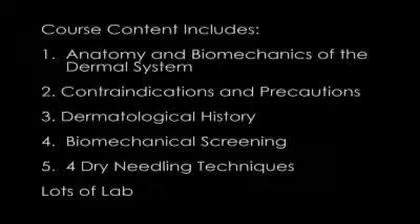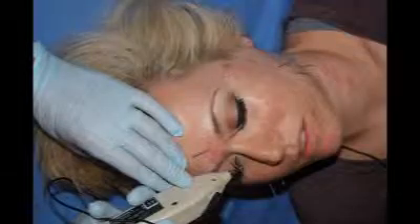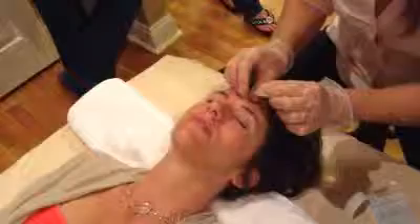In this course, I will share my discoveries, techniques, and perspectives on treating the dermomyofascial system and relevant research. We will realize that each scar, each crease, each wrinkle has a story to tell, and that emotions, habits, and pain have a powerful influence on the dermal system.